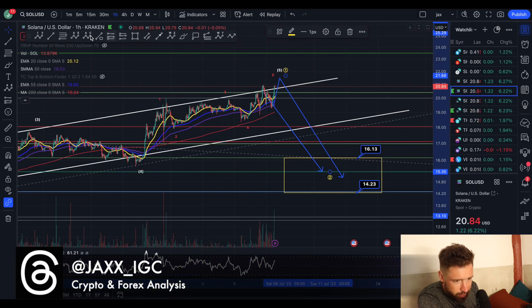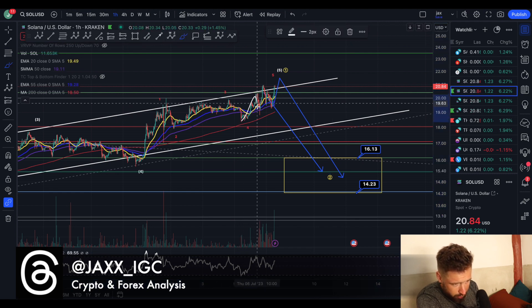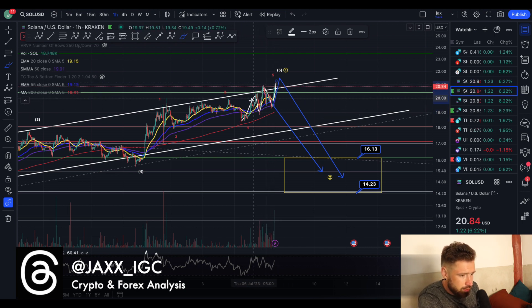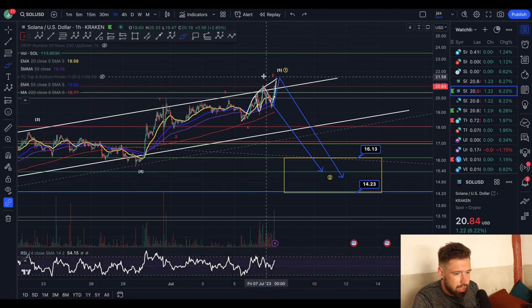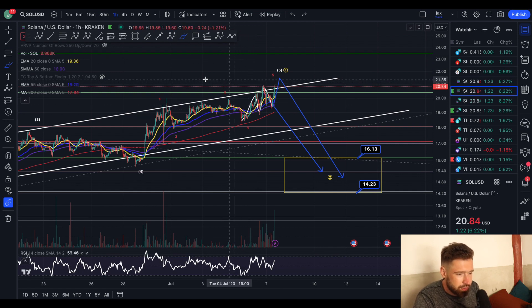I think we're just completing wave five. If we look at a real micro count, it's a diagonal — one, two, three, four — never broke below the two, and now pushing up in a wave five before coming down. In my opinion, that's what I think is likely.